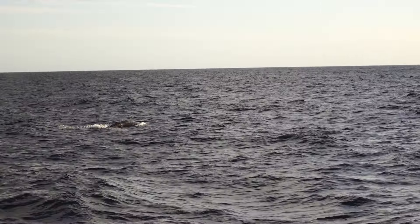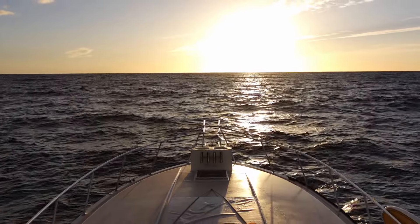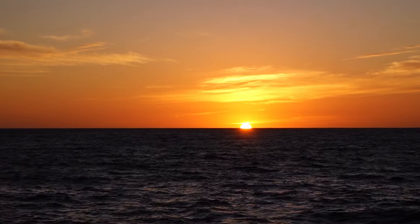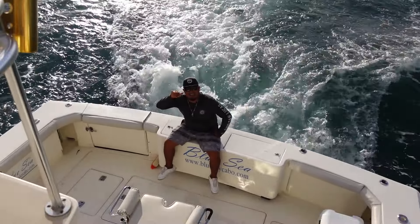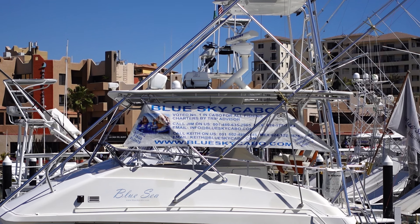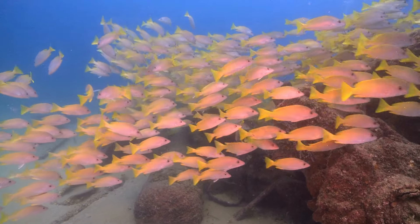We even saw some whales! We had a fantastic experience with Blue Sky Cabo, but there are other companies to choose from as well, including a sailing sunset cruise with Cabo Sailing Adventures. The Sea of Cortez was nicknamed the Aquarium of the World by Jacques Cousteau because of its array and variety of marine life, so of course snorkeling is breathtaking here.